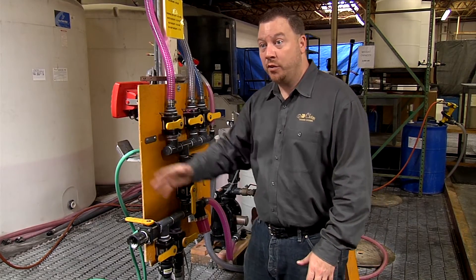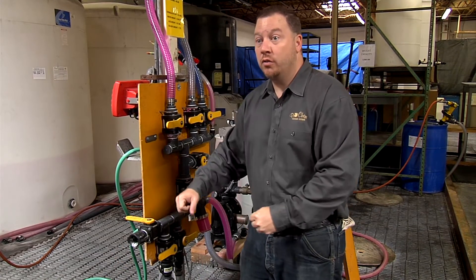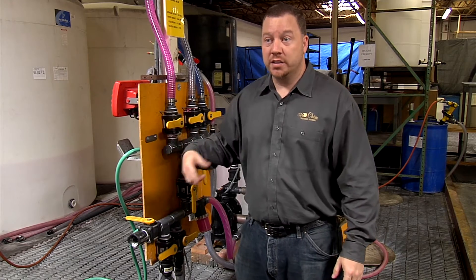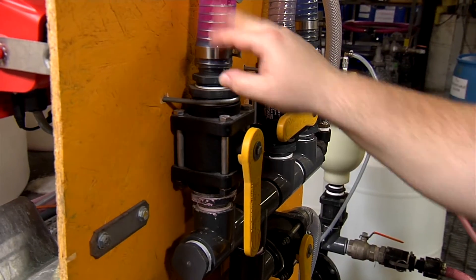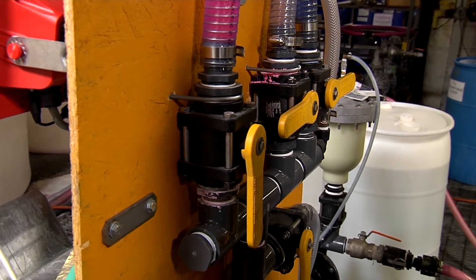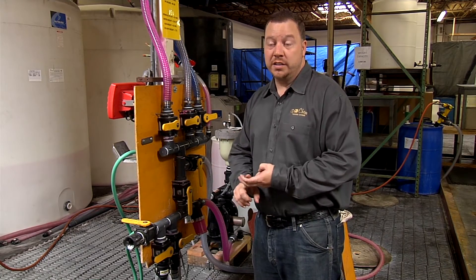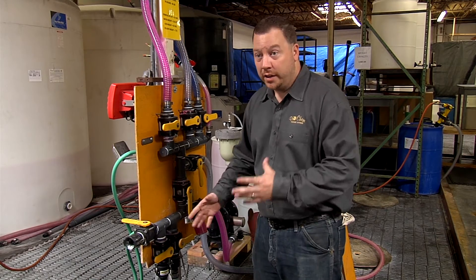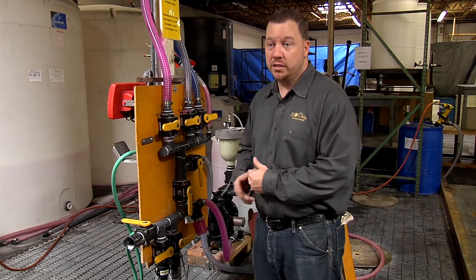Then when we want to go to a different chemical, he would have to stop, clean out the line, bend back over, disconnect the hoses, hook up another hose, and repeat that process over and over. Now it's set up with this custom manifold where everything is done from here, so it decreases the chance of spill. It totally is a safety feature because my employee doesn't have to keep bending over, or deal with trip hazards, or things of that nature.